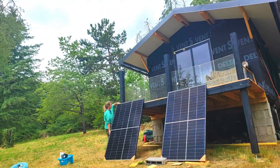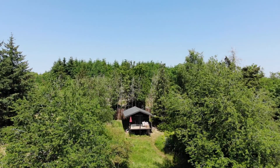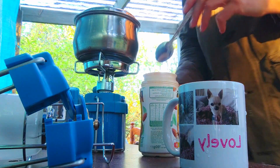I'm rebuilding an off-grid cabin in France and I'm sharing the process on YouTube. The cabin is on an isolated site with no power. Connecting to mains electricity would likely cost 40,000 euros or more, so I'm opting for a small solar setup instead.